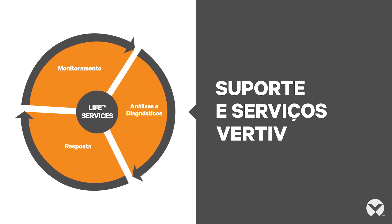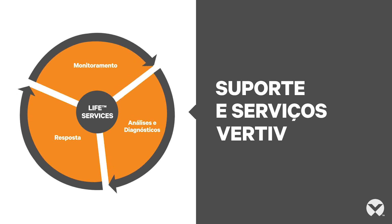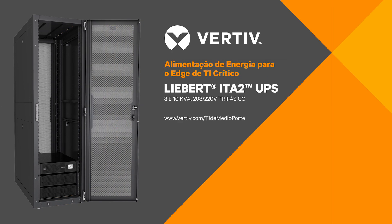Finally, no critical power system is considered secure without a wraparound protection program. Our exclusive Power Assurance Package brings total peace of mind while covering the lifecycle of the product. So if you are facing the challenge of powering loads of 5 to 10 kVA, take a good look at the Liebert ITA2 UPS. Visit the address shown here to learn more or to find a partner near you.